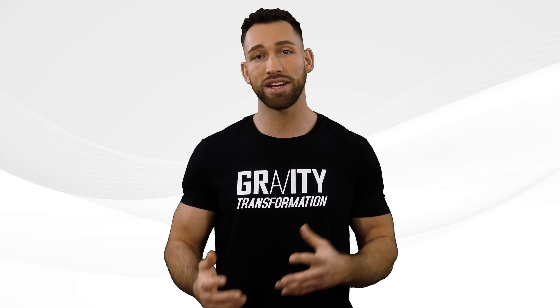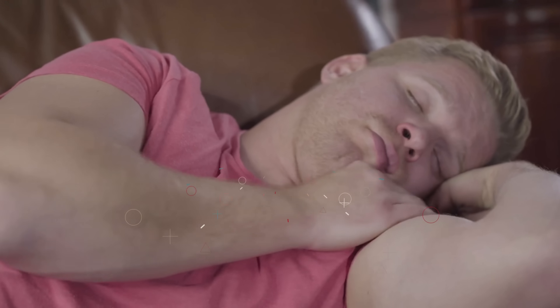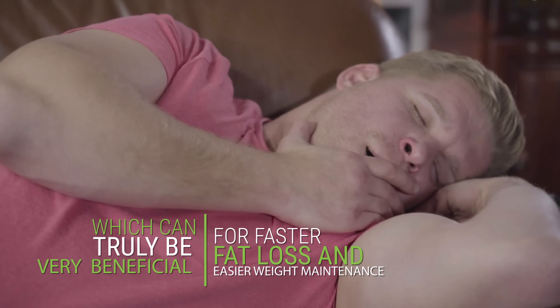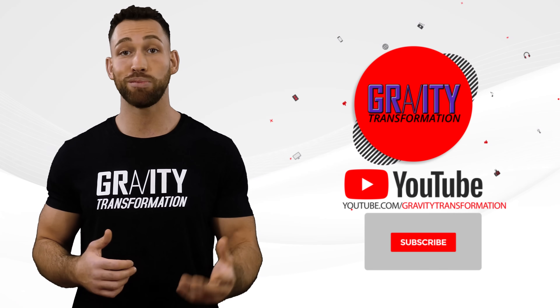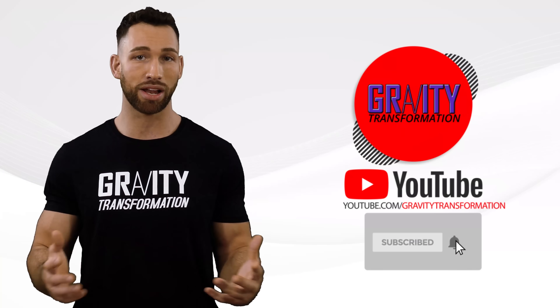By combining a couple of these tips, you'll be able to burn an extra couple hundred calories per day while at rest, which can truly be very beneficial for faster fat loss and easier weight maintenance. I really hope this video has helped you out — if it has, make sure you subscribe to my channel and hit that bell icon.